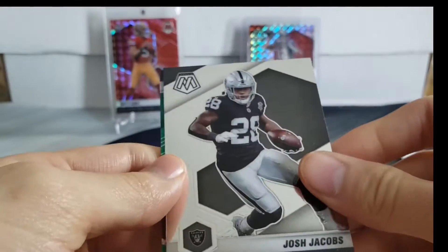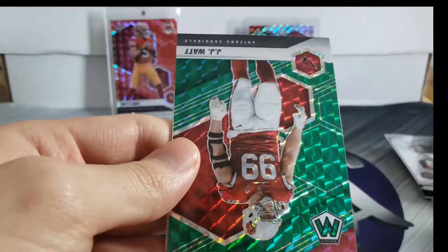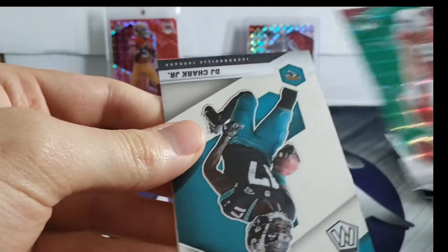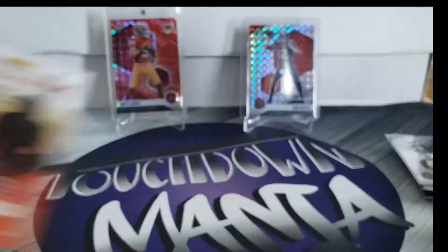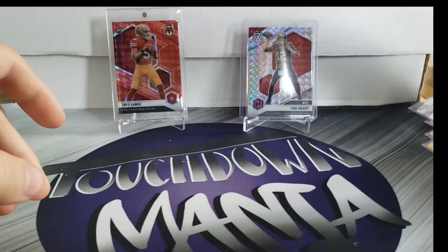Last pack, here we go! Josh Jacobs, Russell Wilson, JJ Watt green, and DJ Chark. Not the best luck - that didn't go quite the way we hoped.